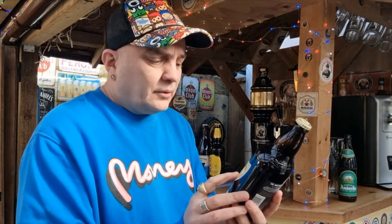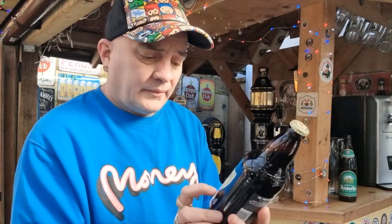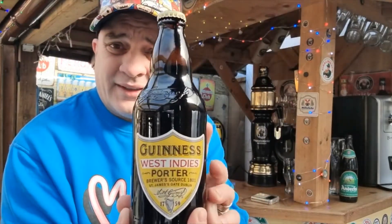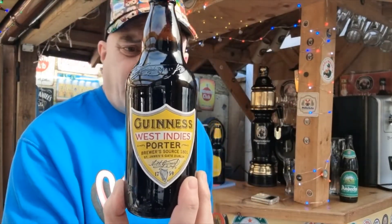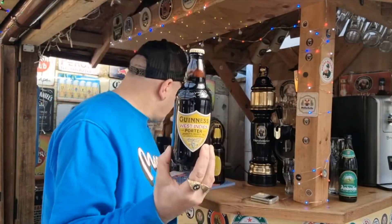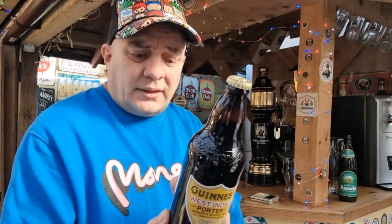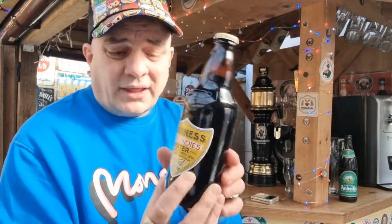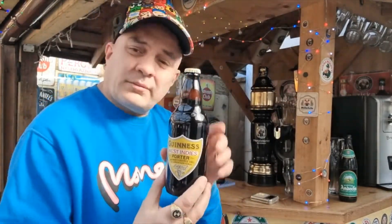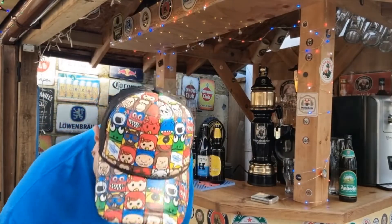Then we've got Guinness West Indies Porter, brewers since 1801, St James's Gate Dublin, or 1759. So that's something a little bit different, out of the comfort zone for both me and Michelle. This 500ml bottle cost two pounds and it's 6% ABV - so jesus, that's got some go! Just remember this beer, remember this one. So that's the third one.